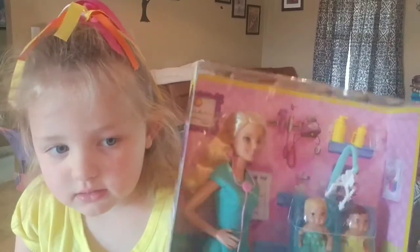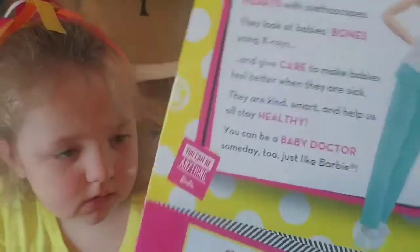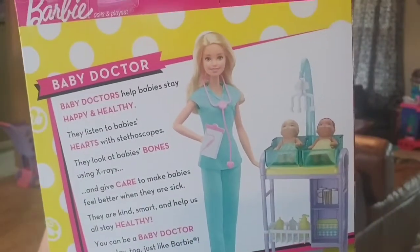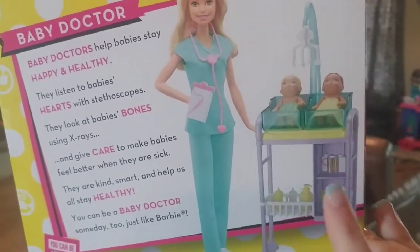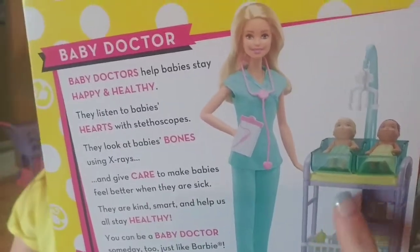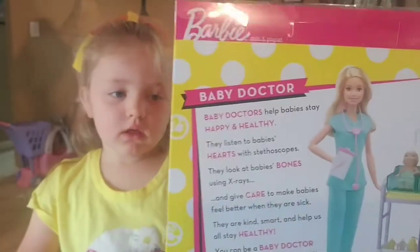It comes with baby bottles and some baby dolls and a crib. Let's see what the back shows. Yeah, it shows the two babies and they have a mobile and their bottles and maybe some baby lotion. It has some shelves and they're on a little push car. She has her stethoscope and a clipboard. That looks really cool! Let's open it up.